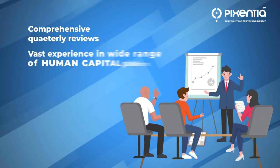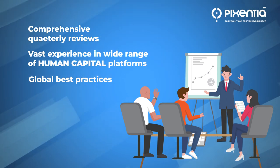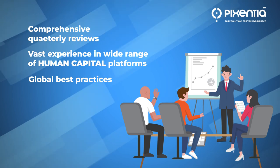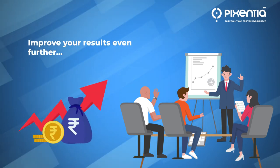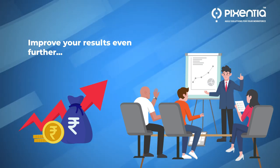With our comprehensive quarterly reviews, vast experience in a wide range of human capital platforms, and global best practices, we'll show you exactly how much return on investment you're getting on our deliverables and give you advice on how you can improve your results even further.